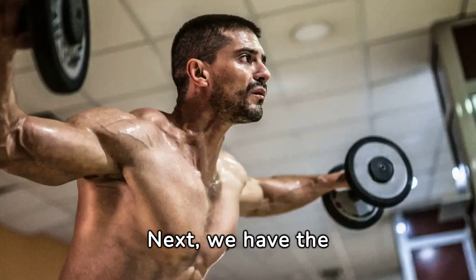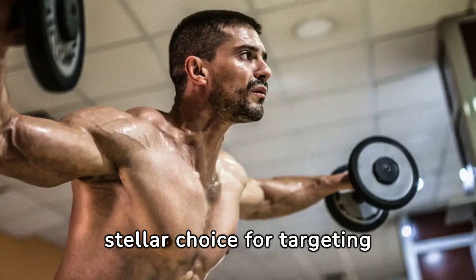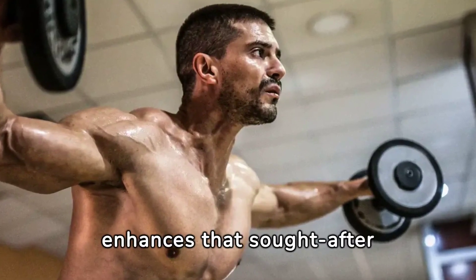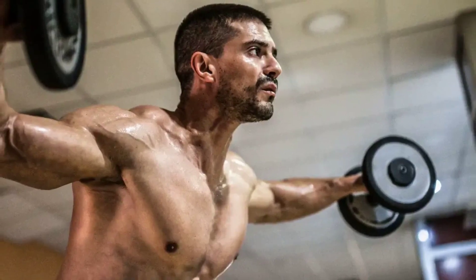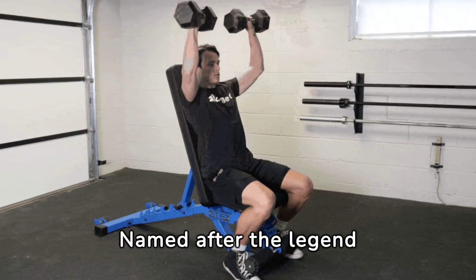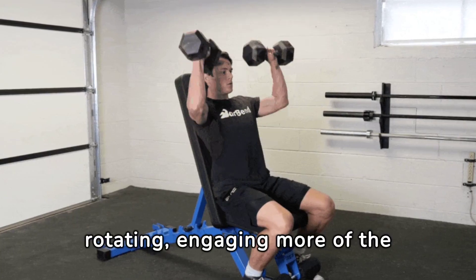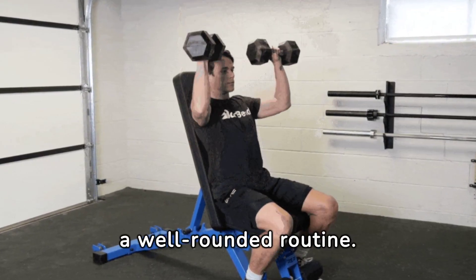Next, we have the dumbbell lateral raise — a stellar choice for targeting the middle deltoids. This exercise enhances that sought-after shoulder width, crucial for that V-shaped body. Let's not overlook the Arnold press. Named after the legend himself, this variation combines pressing and rotating, engaging more of the shoulder muscles — a definite must for a well-rounded routine.